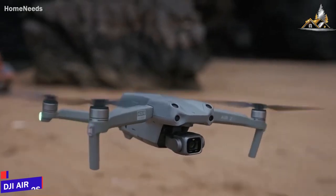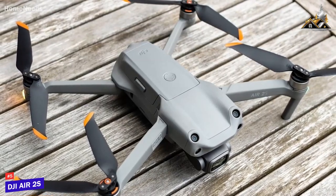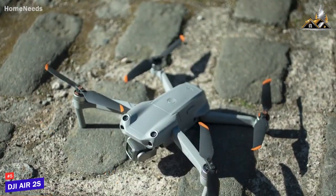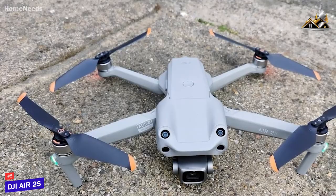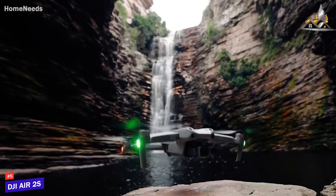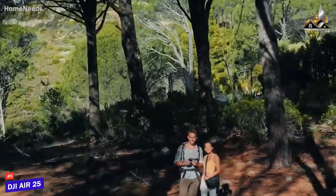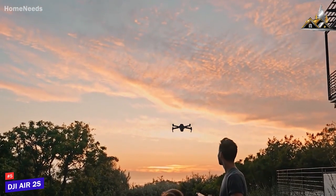The DJI Air 2S is a great drone that's easy to use, fun to fly, with great camera quality that's portable enough to travel with, and is my pick as the best drone for most people in 2023, although it's not perfect for everyone. It's an excellent all-around drone that comes with several new automated flight paths, a compact frame that's easy to carry around, and the ability to shoot stunning footage at various resolutions, making it an excellent choice for almost any user.